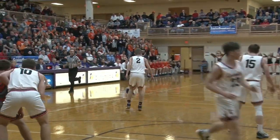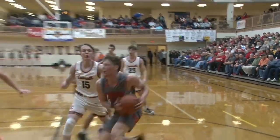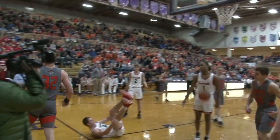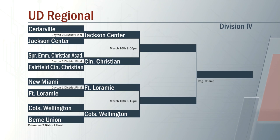Then Riker continuing his terrific performance with a nice drive, kind of a fake like he's going to pass — scores, hoop and the harm. Jackson Center advances, they win 33 to 30 over Cedarville as region 16 begins to take shape.